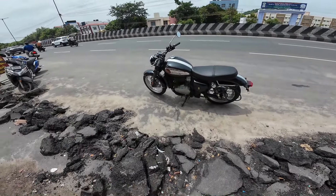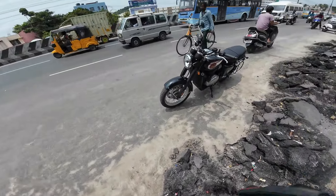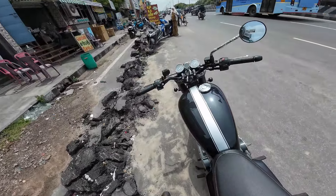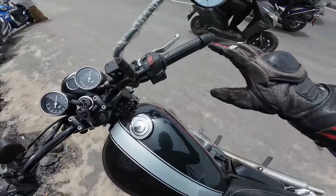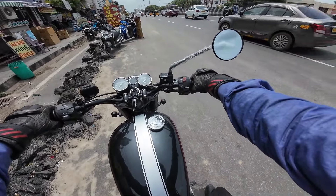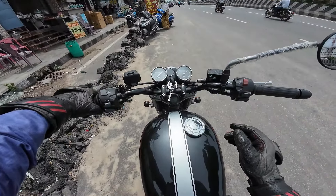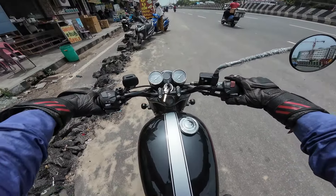It looks very classic, really macho, and very beautiful indeed. When I sit on the bike, my arms are quite stretched — I feel like I'm sitting on a cruiser for sure. The mirrors are round. Let's start — a nice full swipe from both the meters, then engine start.